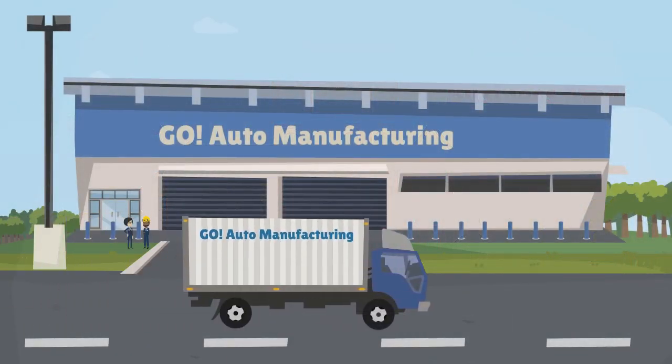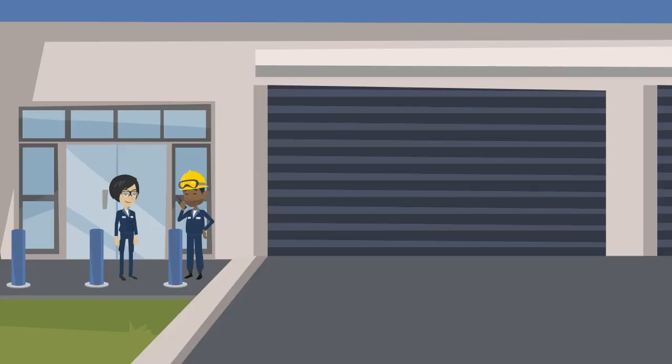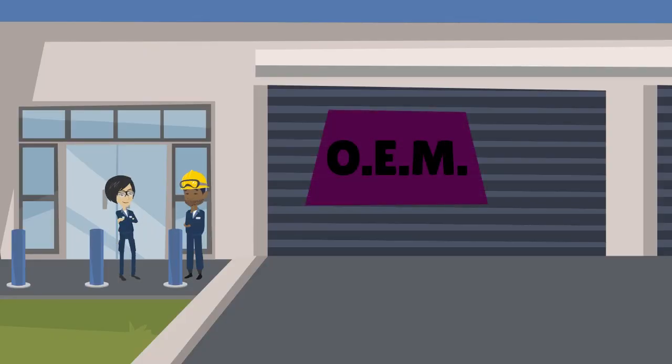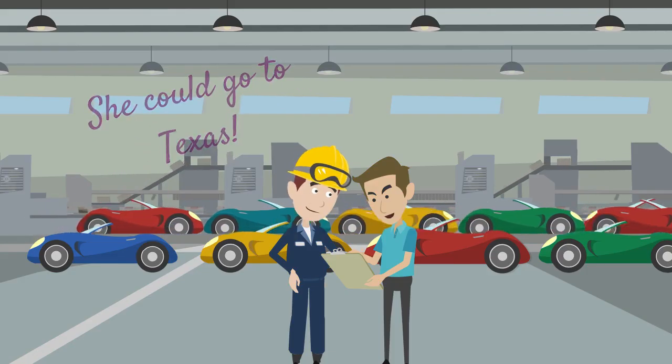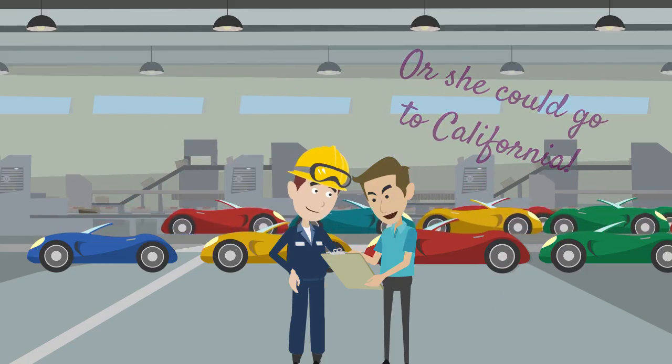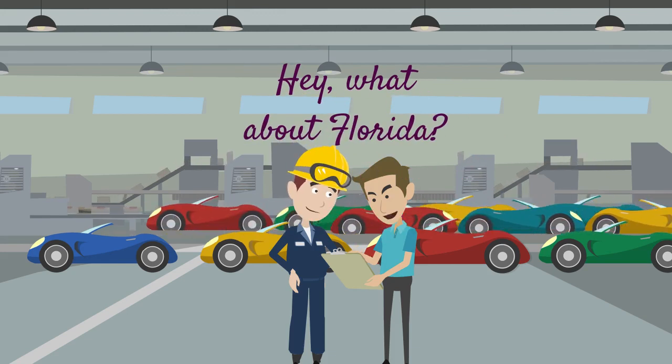Little Red's journey begins with her birth at Go Auto Manufacturing. Go is an OEM, or Original Equipment Manufacturer. They're the ones who manufactured Little Red, and want to distribute her to franchises known as dealerships across the country.